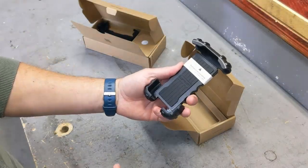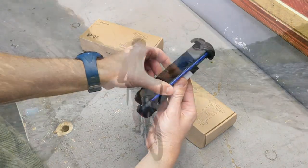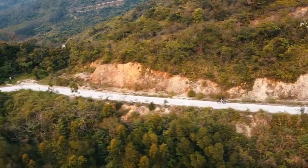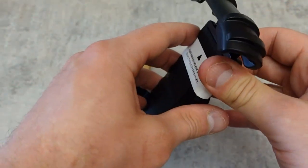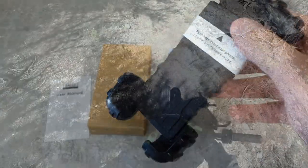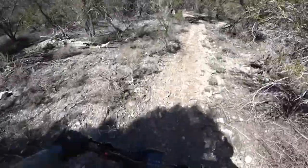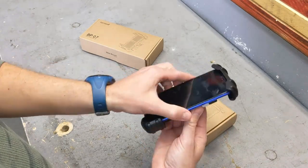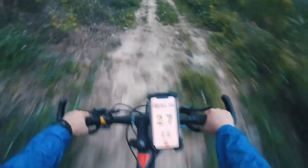The right mount will securely hold your phone in place no matter how bumpy the terrain is, while allowing you quick and easy access to it when you need it. We have included a variety of mounts from simple options to more luxurious styles — no matter what your needs are, we have got the perfect phone mount for you. We are confident you will find a mount that fits your needs, so your phone will be safe and readily accessible whenever you need it.